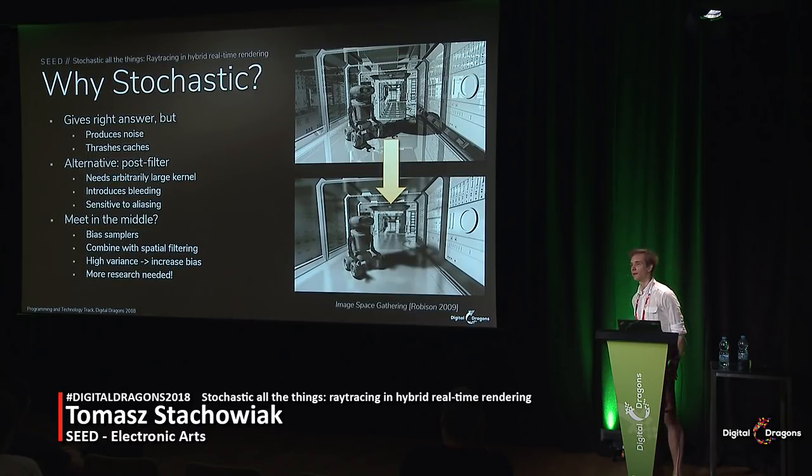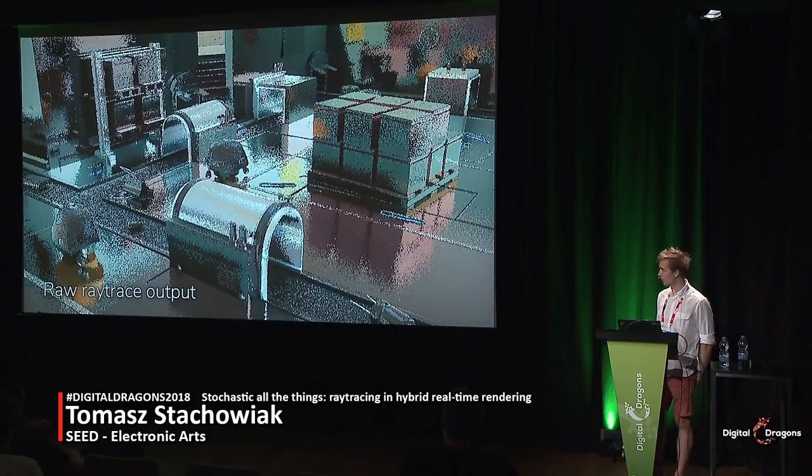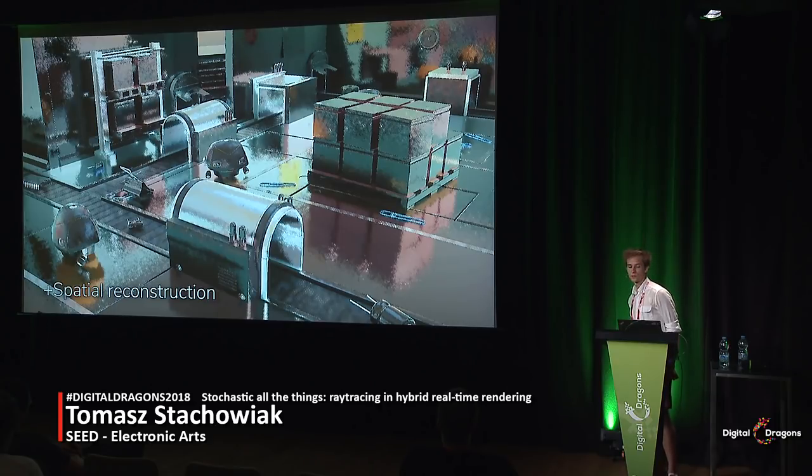We cancel some of this bias in the spatial reconstruction. So this is the raw ray trace output, and this is what the spatial filter does with it. The output is still noisy, but it is now full resolution, and it gives us a variance reduction similar to actually having shot around 16 rays per pixel.